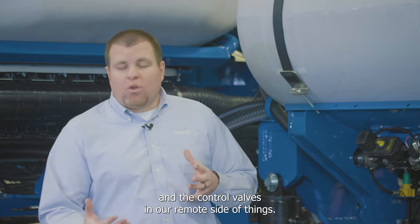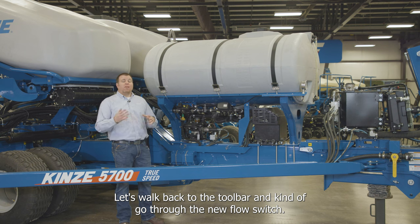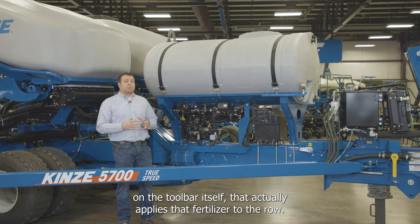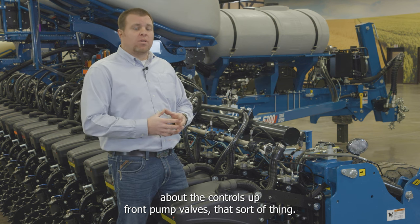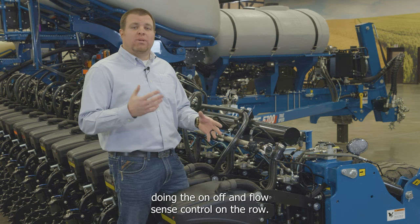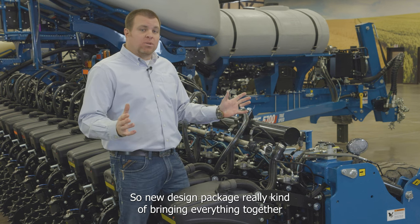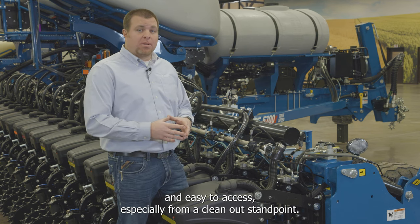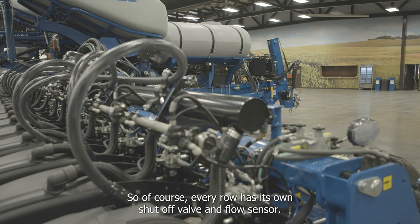Moving from the pump and control valves to the toolbar, the new flow switch shut-off valves on the toolbar actually apply fertilizer to each row. The new design package brings everything together to be easy to service, more reliable, and easy to access — especially from a cleanout standpoint.